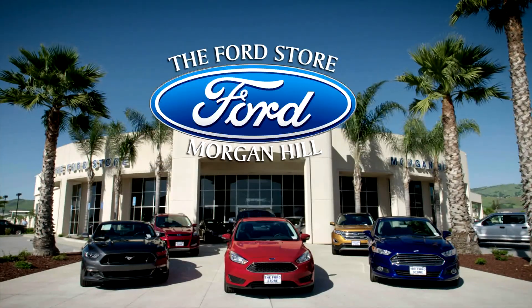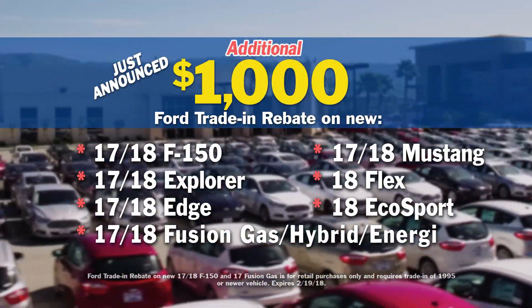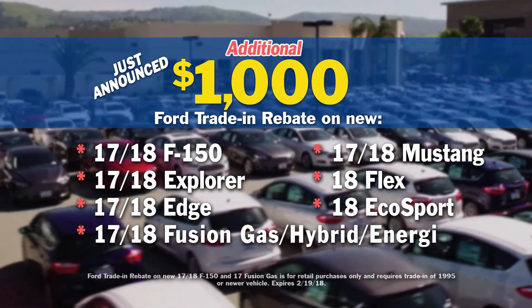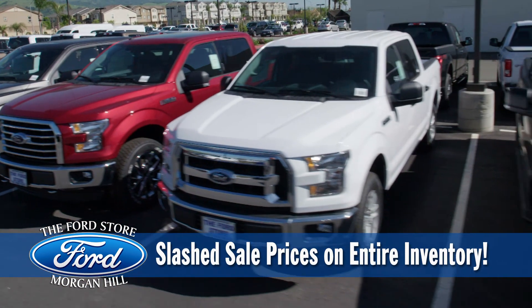The Ford Store Morgan Hill's President's Day Sell-A-Thon is going on now. And for the first major event of the year, Ford just announced an additional $1,000 Ford trade-in rebate. Plus, keep all existing Ford incentives. Plus, our everyday low bottom line sale prices have been slashed.